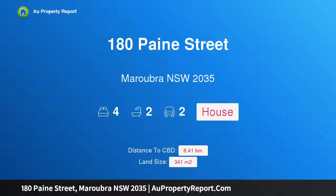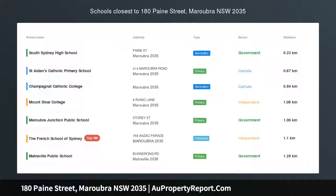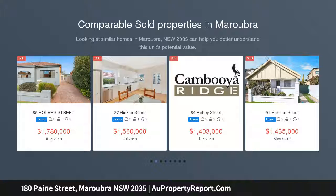Hi, I am glad to introduce Property 180 Pane Street, Maroubra NSW 2035 — a Spacious Designer Semi in a Desired Parkside Pocket, 341 SQM.